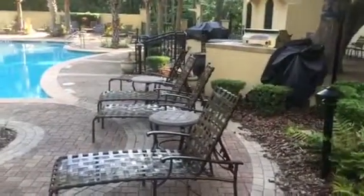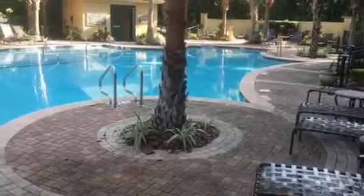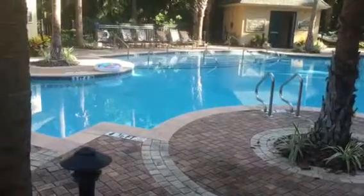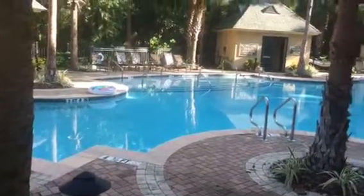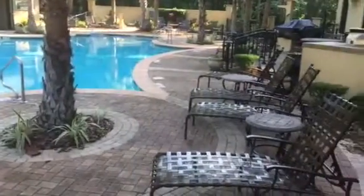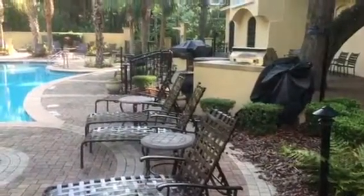Here we are at the pool area. This is probably one of the nicest pools, not just in Leamington or Tomina Dunes, but pretty much all over the island. A couple bathrooms over there, as you can see, nice chairs to sit in, and a couple of grills for cooking out.